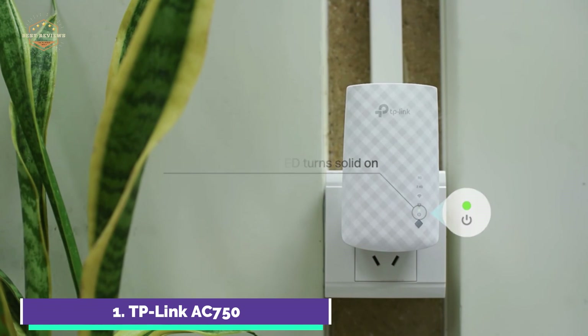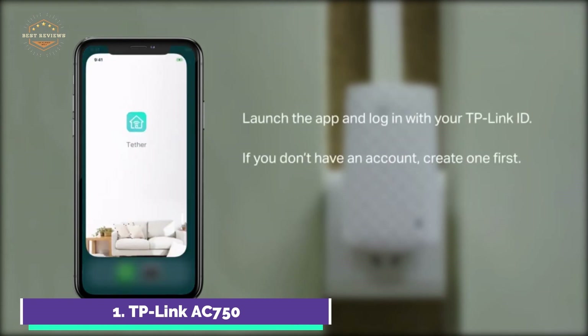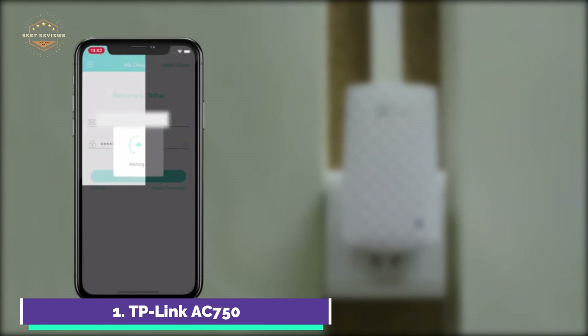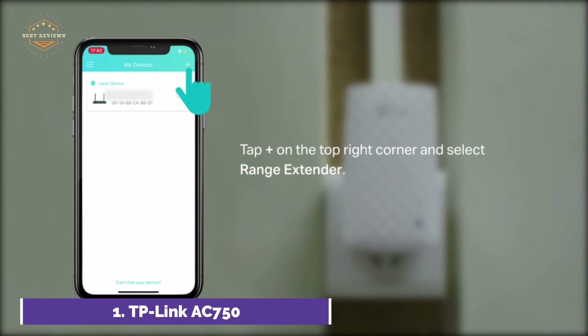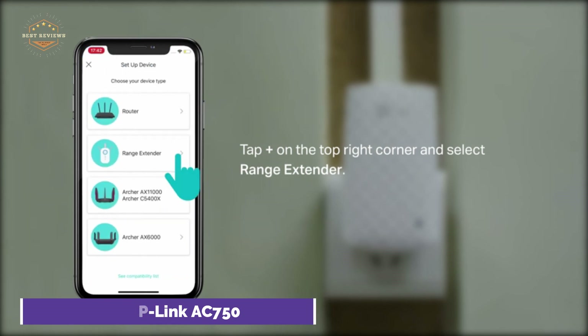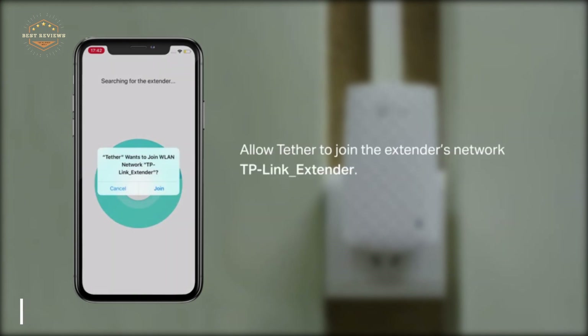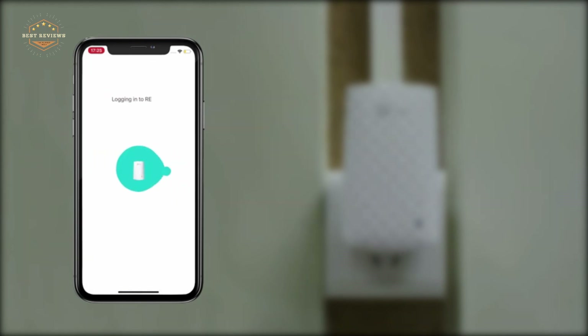The RE220 offers APS. With APS, dual-band and tri-band range extenders allow the router to select the best backhaul connection from 2.4 GHz, 5 GHz, or 5 GHz-2 bands to maintain better Wi-Fi performance. The IEEE 802.11 specifications define the maximum wireless transmission rates, and range and coverage specifications were determined based on test results and normal usage conditions, along with the number of connected devices.